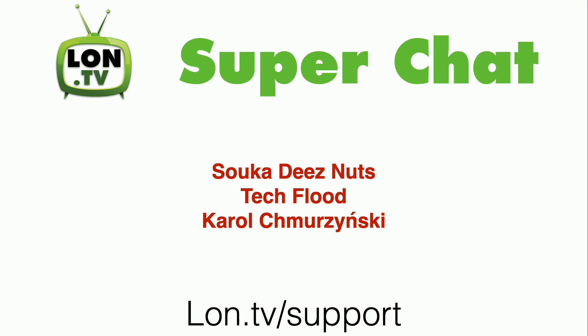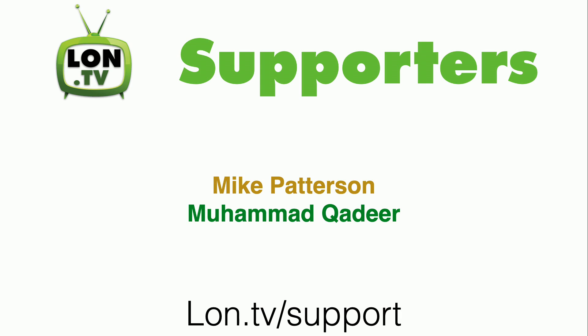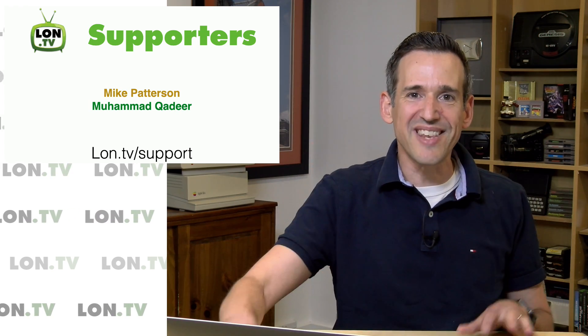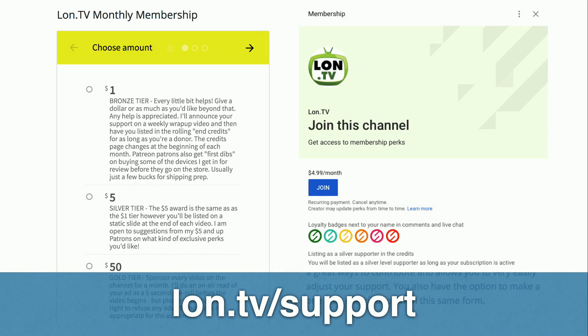This week's wrap-up is being brought to you by all of you. We had a couple of super chatters on last week's live streams including somebody who calls themselves Suka These Nuts, Tech Flood, and Carol. We also have new supporters to thank: Mike Patterson made a gold level contribution and Mohammed Khadir joined our Donor Box page. I want to thank both of them along with everyone contributing on an ongoing basis. If you want to support the channel, you can go to lon.tv/support to make a monthly or one-time contribution, or join the YouTube membership program for cool badges.